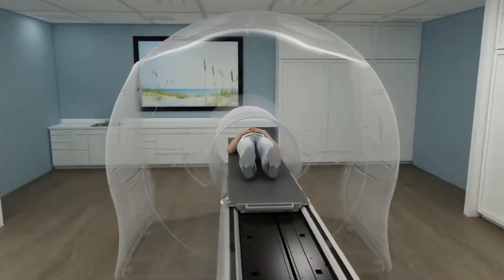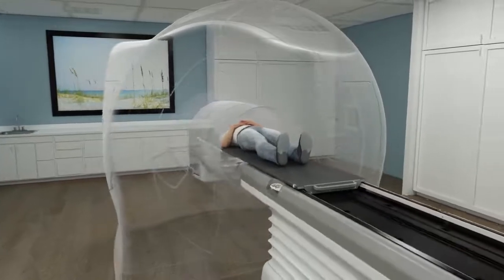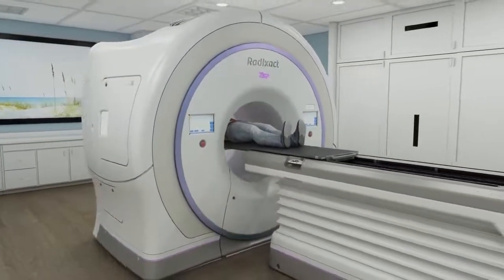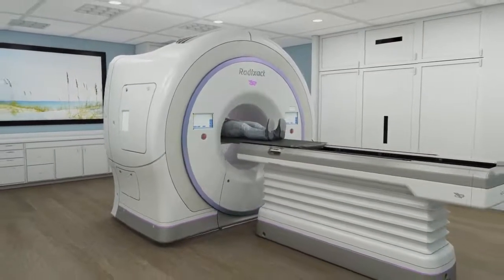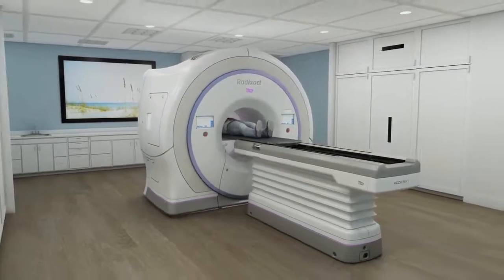The Radexact system is the next-generation tomotherapy system, which is clinically proven and has been used to treat millions of patients. It's also safe and effective when used in combination with a variety of other techniques, giving new hope to patients with recurrent tumors, even those which have previously received radiation.